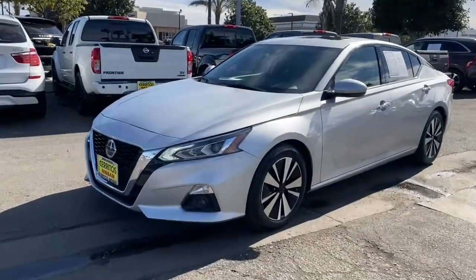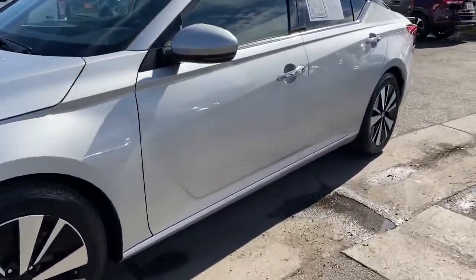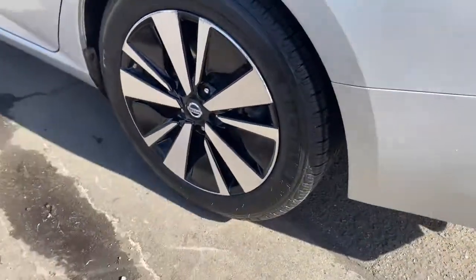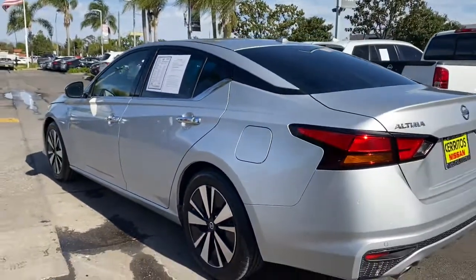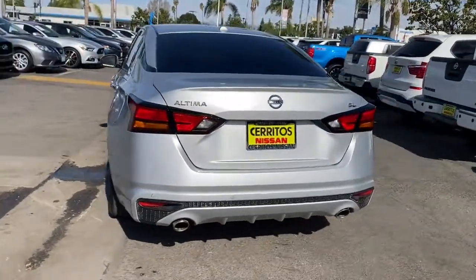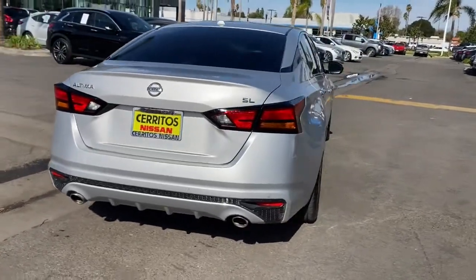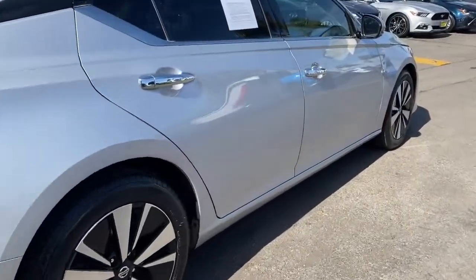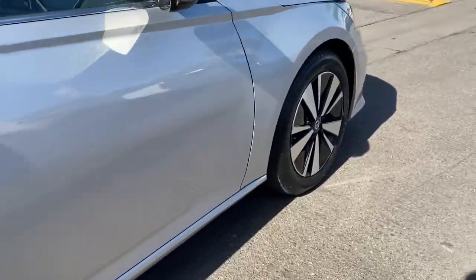Hop into the 2019 Nissan Altima. This vehicle is an outstanding buy with fewer than 60,000 miles on the odometer. Take a closer look at this sporty and practical Altima, from its athletic performance to its available all-weather capability to its spacious, comfortable cabin. This stylish, safety-minded midsize is the ideal family sedan.